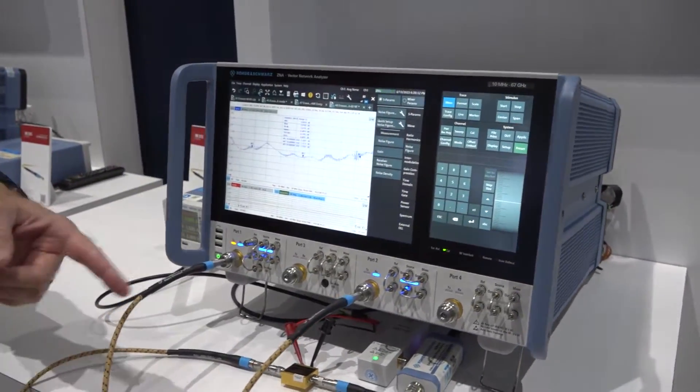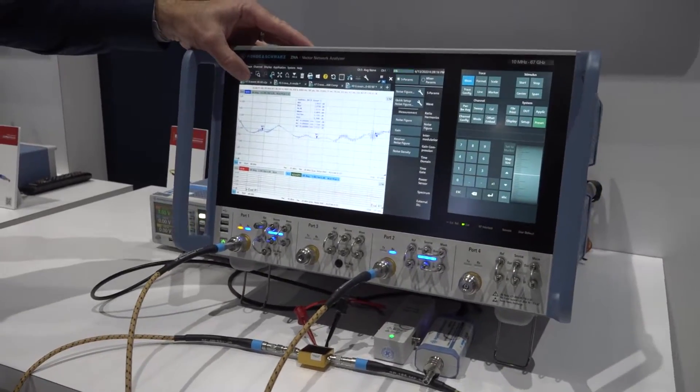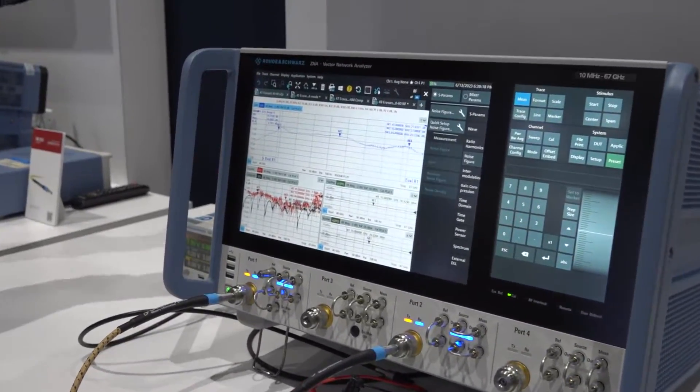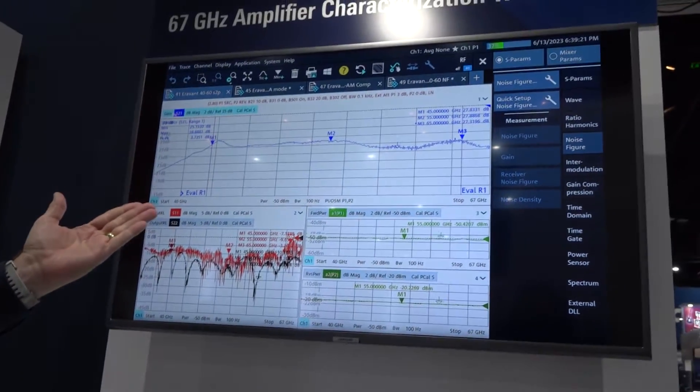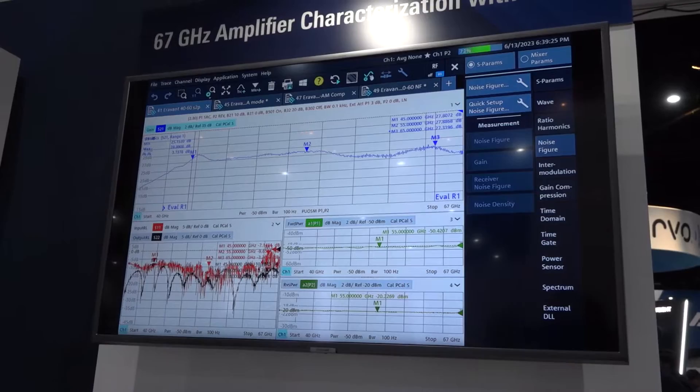What we're testing is a low noise amplifier working up to 67 gigahertz. We can measure all kinds of things such as S-parameters — measuring transmission and reflection. You can see we've got about 27 to 28 dB of gain across the band.